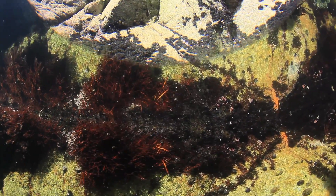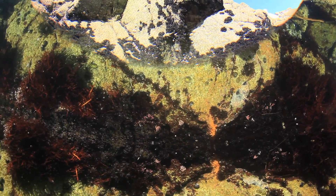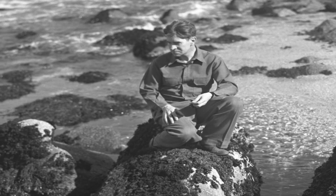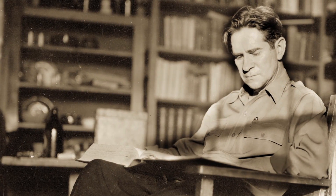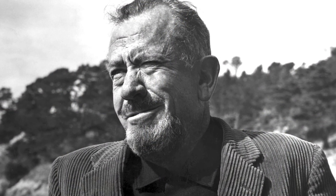Tide pools hold an important place in our cultural and scientific history in more ways than one. Just decades ago, the rocky tide pools of Pacific Grove captured the imagination of marine naturalist Ed Ricketts. His interest and exploits were then captured for the world to enjoy by local author and Pulitzer Prize winner John Steinbeck in some of his novels.